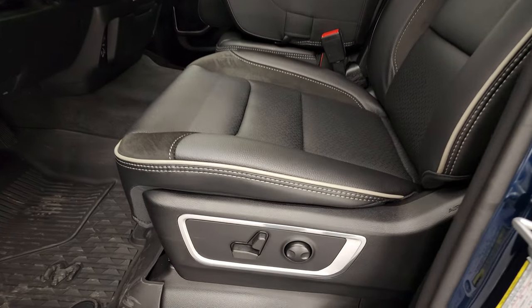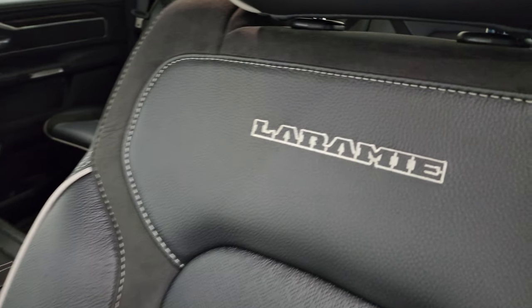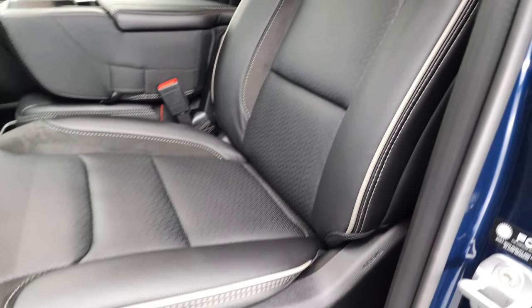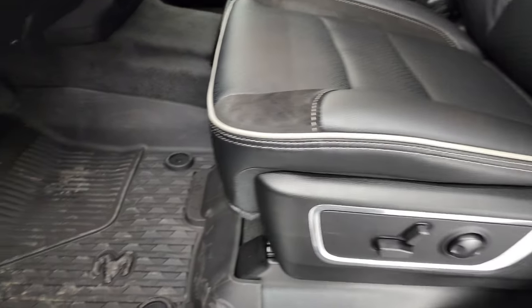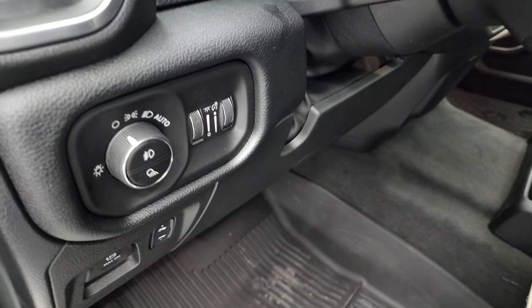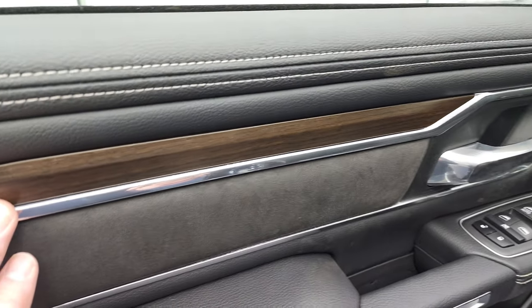Inside, the Laramie Level A group gives you the black leather and suede interior with gray piping on the seats, 'Laramie' stitched into the backrest, driver-side lumbar, all-weather floor mats, auto headlamps, and power pedals, windows, locks, and mirrors.